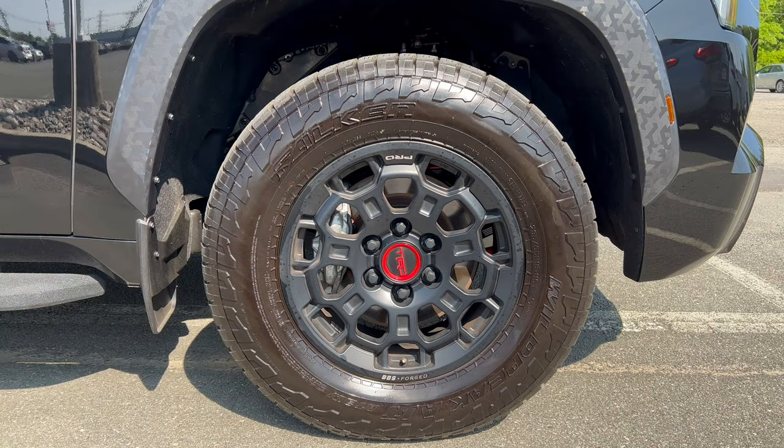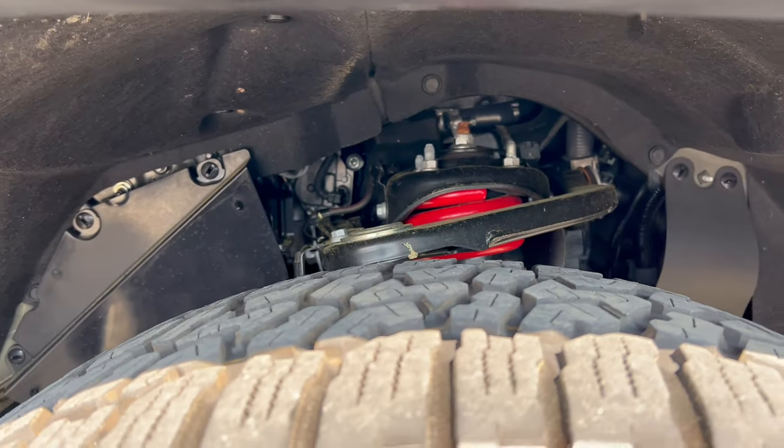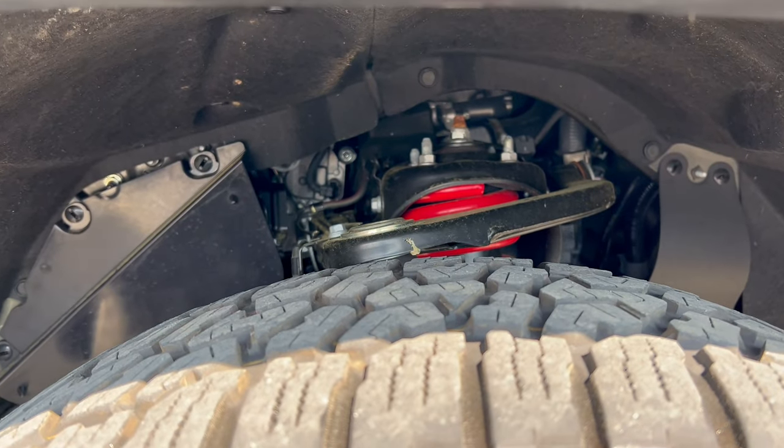The wheel and tire setup on this Sequoia TRD Pro: we have 18-inch BBS forged aluminum wheels in satin black with a red TRD badge on the center cap. We have Falken Wildpeak all-terrains, 285 on the width, a 65-series sidewall on 18s, all four corners, four-wheel drive.